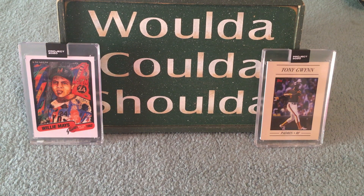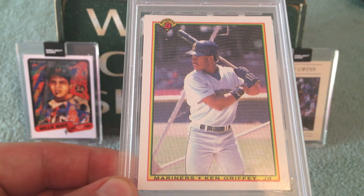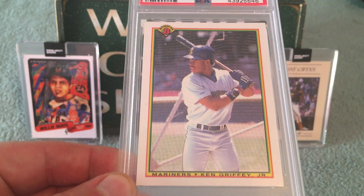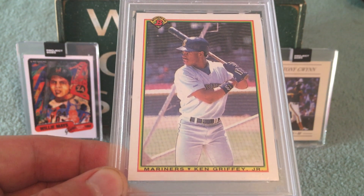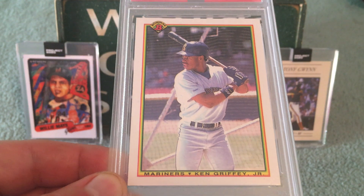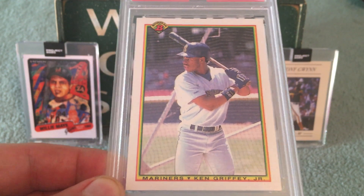So the first one that I picked up was pretty fun. I like this one — I haven't seen this card in a long, long time. I got the 1990 Bowman Ken Griffey Jr. It's a great looking card. This was super cheap, surprisingly, and just a really, really nice looking card all around. A nice second year Griffey. Good picture. I really forgot about 1990 Bowman — these are generally really good looking cards.